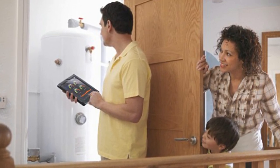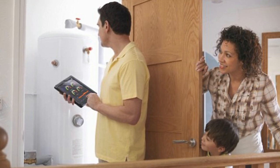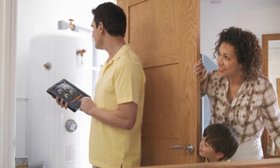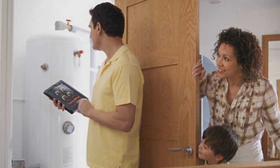Tip 10: Reflect the heat. Radiator panels are relatively cheap, easy to install, and ensure that heat from your radiators warms up your room and not your walls. They work by reflecting the heat back into the room.